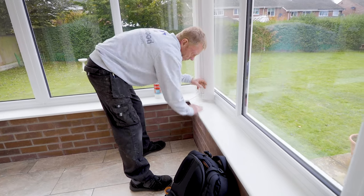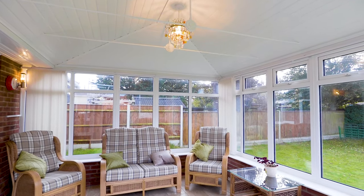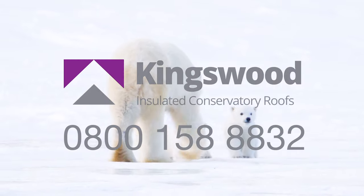So fall in love with your Conservatory once again with an Insulated Conservatory Roof from the region's leading installers. Call Kingswood FREE today on 0800 158 8832 or visit our website now.